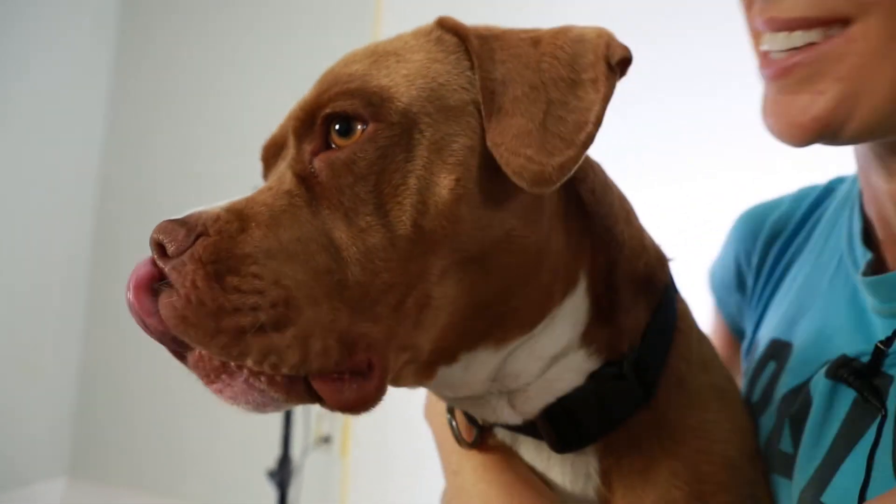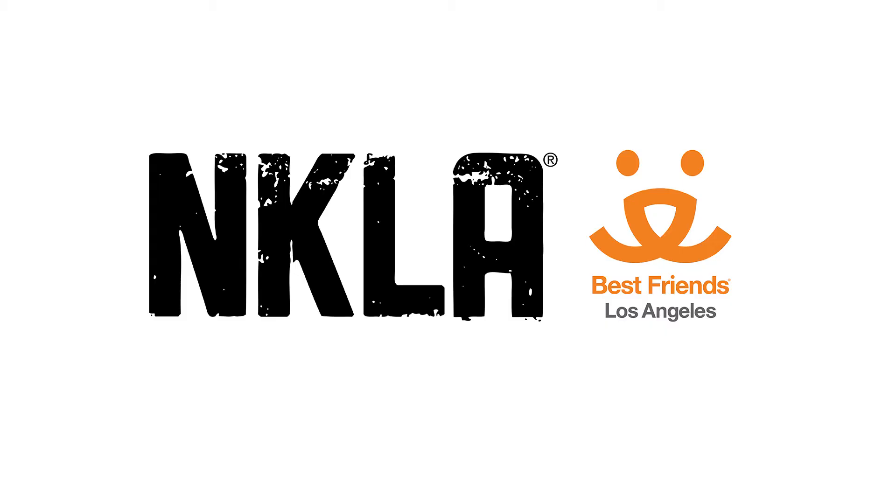He's also showing signs of being potty trained in his kennel, which is fantastic news. So if you are looking for one of the cutest little nuggets you will ever see, that is just so sweet and loving and really fun, please come meet him. Who can resist this little smush face?